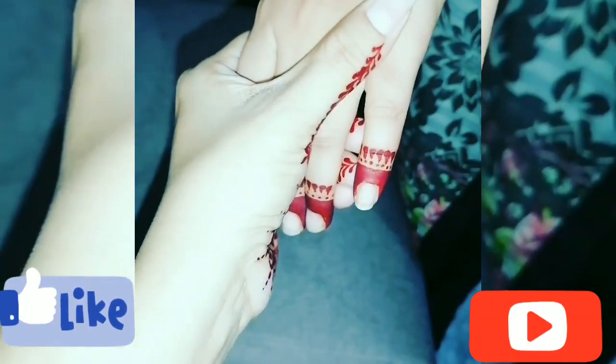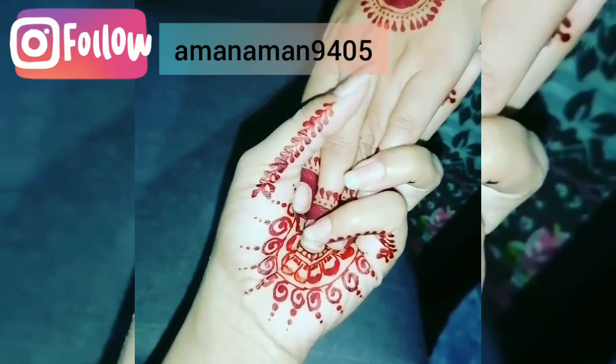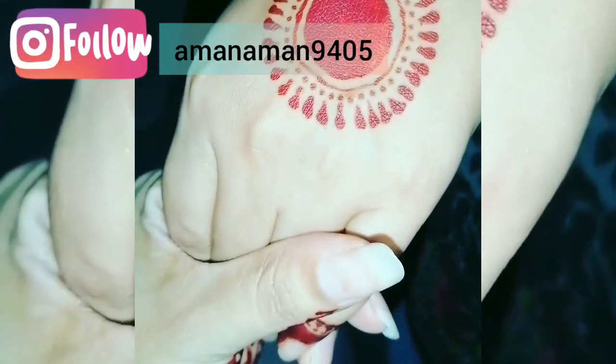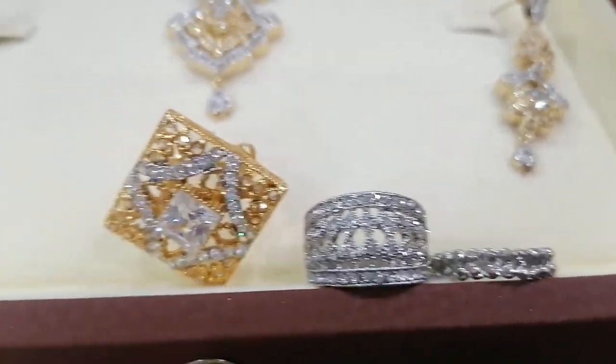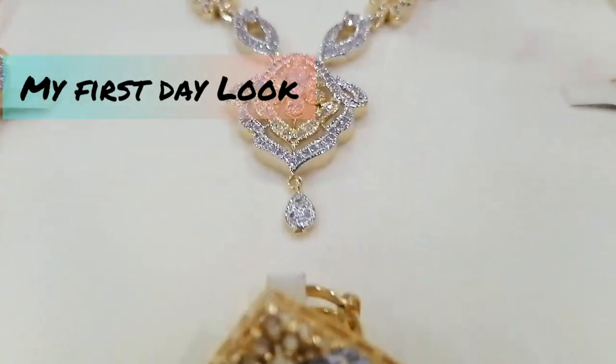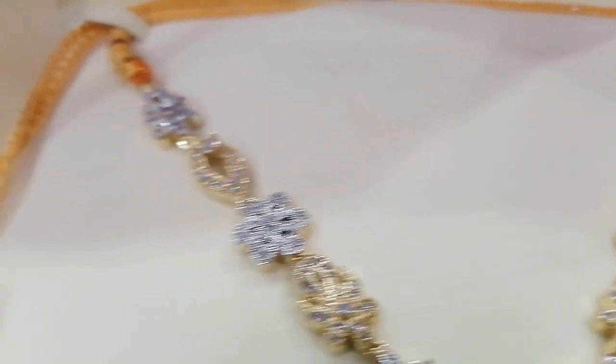Assalamu alaikum warahmatullahi wabarakatuh, good evening everyone. I hope you all are doing well. I am also fine, alhamdulillah. Today I am going to share an e-vlog — I just wanted to share my three days look, so let's go.